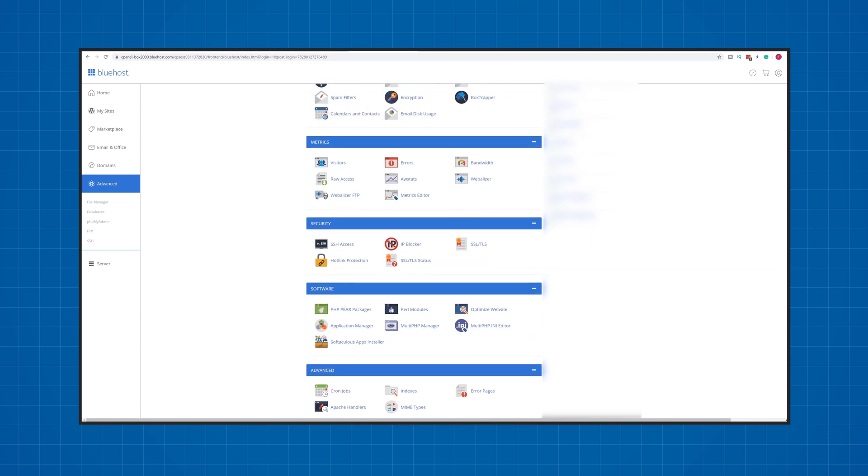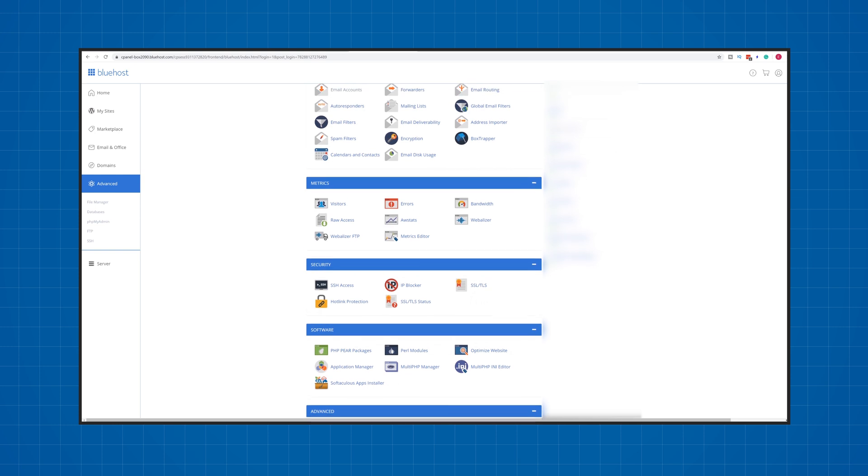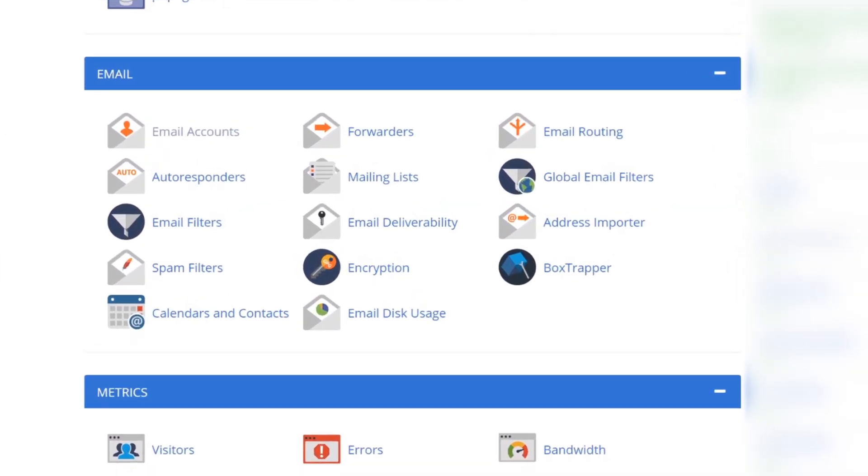Bluehost uses the standard cPanel, and there's everything you need to manage a successful website. For example, if you want to create a custom email address that uses your website name, just head over to email accounts and create one. You can also add automatic responders to your emails and other similar features.